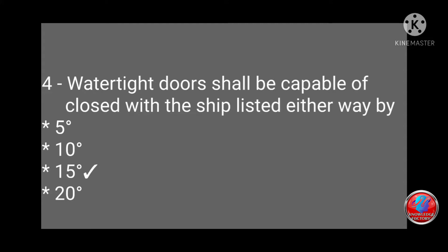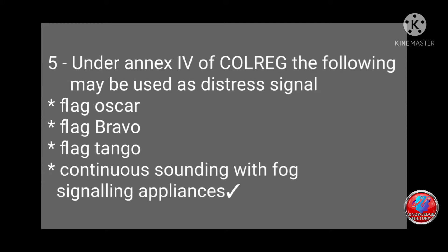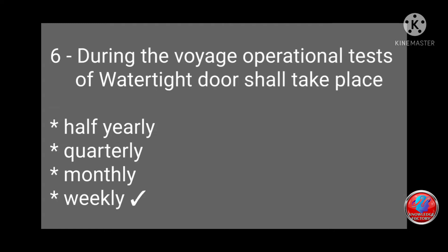Question 4: Watertight doors shall be capable of being closed with the ship listed either way by 5, 10, 15, or 20 degrees? Answer: 15 degrees. Question 5: Under Annex 4 of COLREG, which may be used as a distress signal — flag Oscar, flag Bravo, flag Tango, or continuous sounding with fog signaling appliances? Answer: continuous sounding with fog signaling appliances.